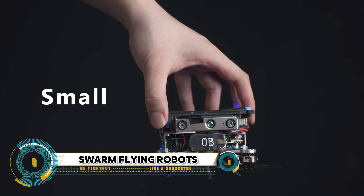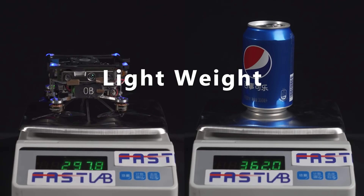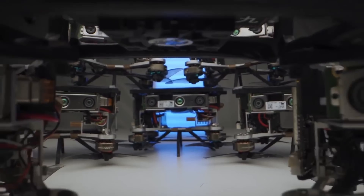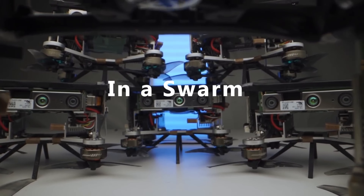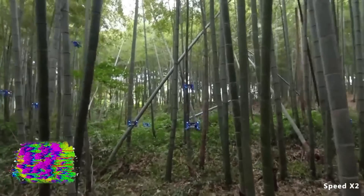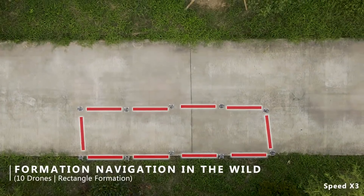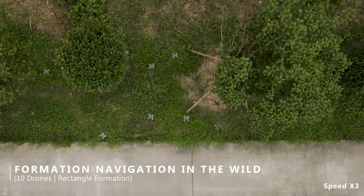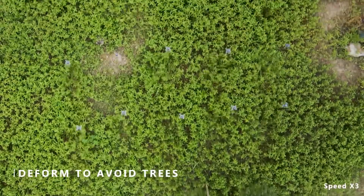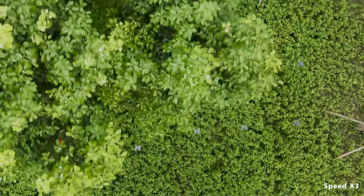Swarms of micro flying robots are small autonomous flying robots that operate collectively to perform tasks challenging for individual robots. Examples include the sFly project, an EU-funded initiative that aims to create a swarm of autonomous vision-controlled micro aerial vehicles. These vehicles can autonomously map out unknown environments, compute optimal surveillance positions, and locate radio beacons.